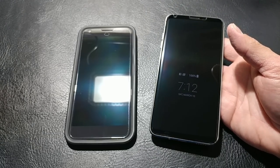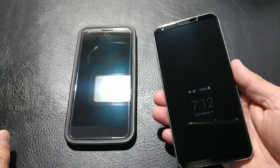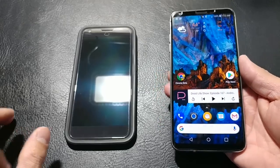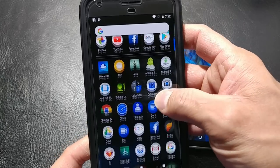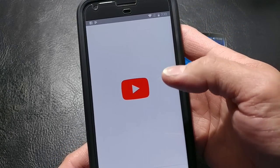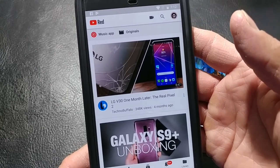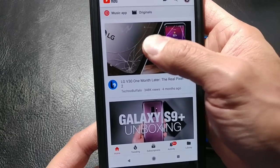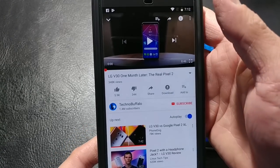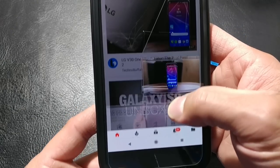Another thing that is new is Picture in Picture. We'll go into the OG Pixel XL here and go into YouTube. We'll select the first video that comes up and then pause it — we don't want any copyright issues — and then we can minimize it.